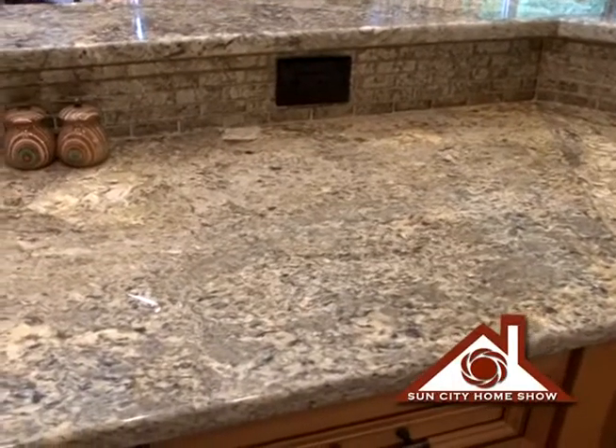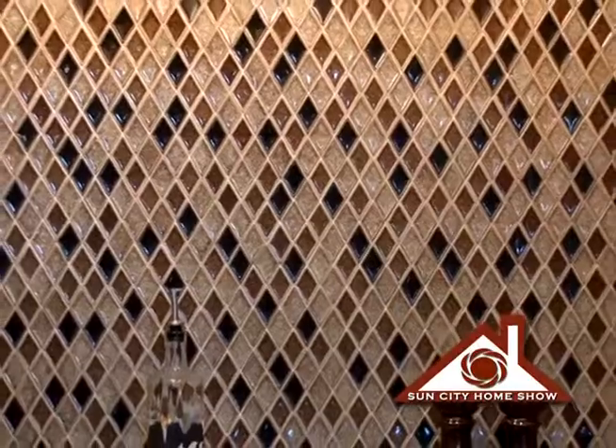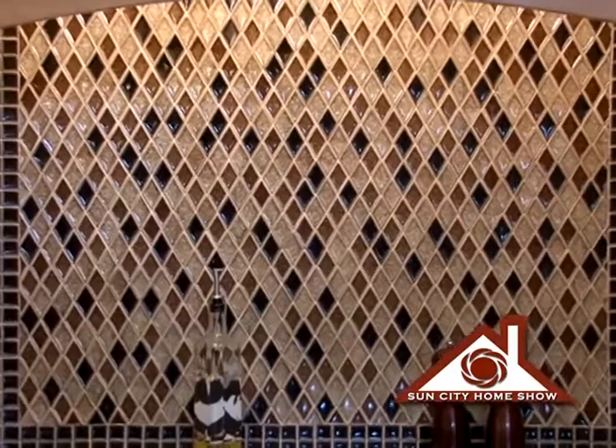The countertops look beautiful. It sounds like you've taken a lot of steps to ensure the install goes flawlessly. Now I'm looking at this backsplash — this is gorgeous. Talk to me about the process of getting this backsplash to look as good as it does. Backsplashes — people like to make a statement with them. It takes a lot of time and effort to select the right materials. In this house we installed all of our countertops first and then started choosing backsplash materials. We came in, selected the backsplashes, and then our tile installation crew came in and installed all the backsplashes.